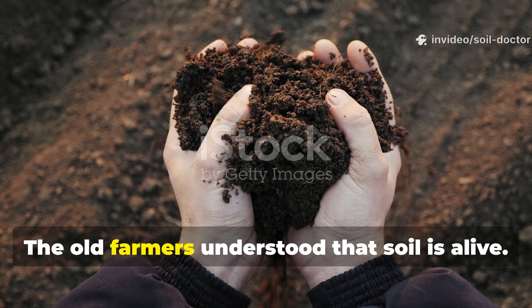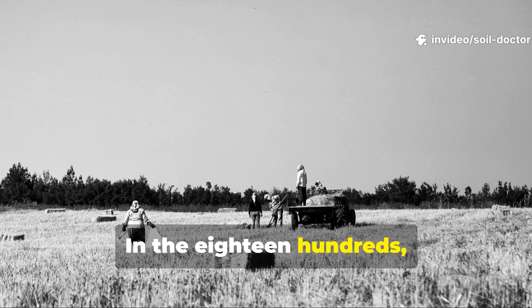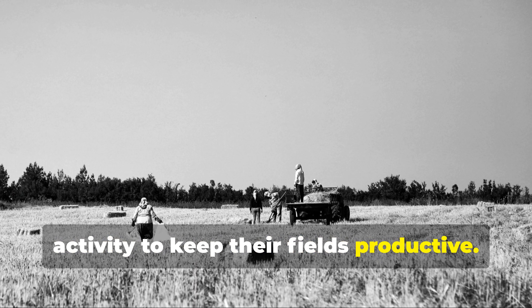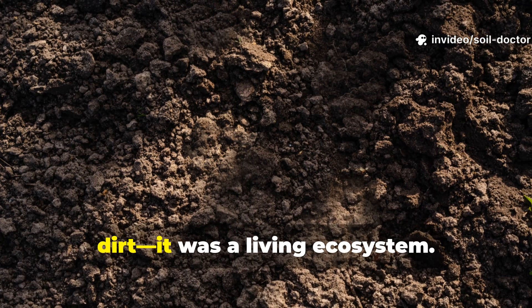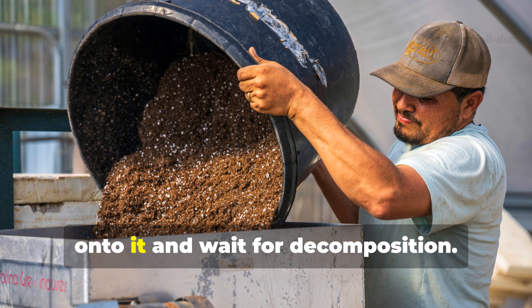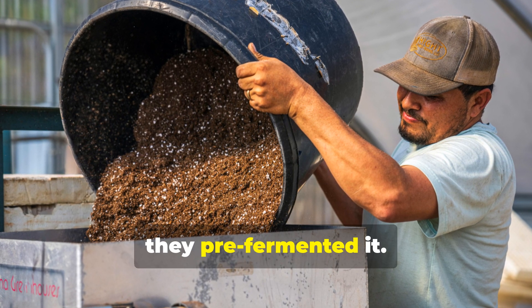The old farmers understood that soil is alive. In the 1800s, before synthetic fertilisers existed, farmers had to rely on biological activity to keep their fields productive. They knew that healthy soil wasn't just dirt — it was a living ecosystem. To feed their soil, they didn't just throw organic matter onto it and wait for decomposition. Instead, they pre-fermented it.